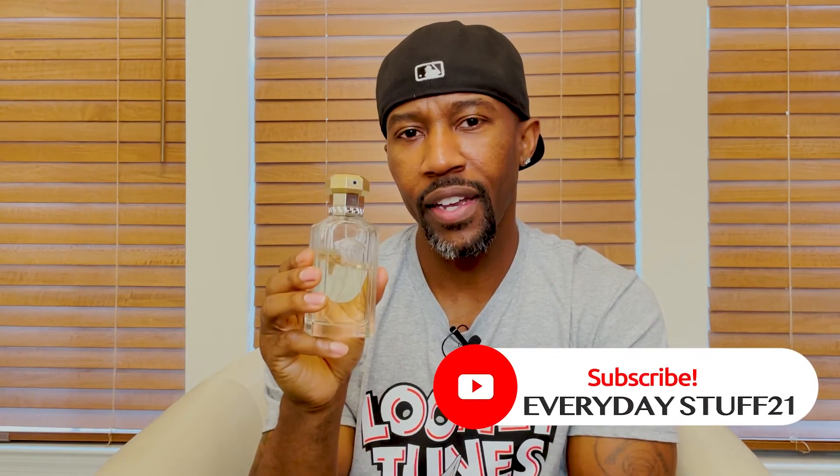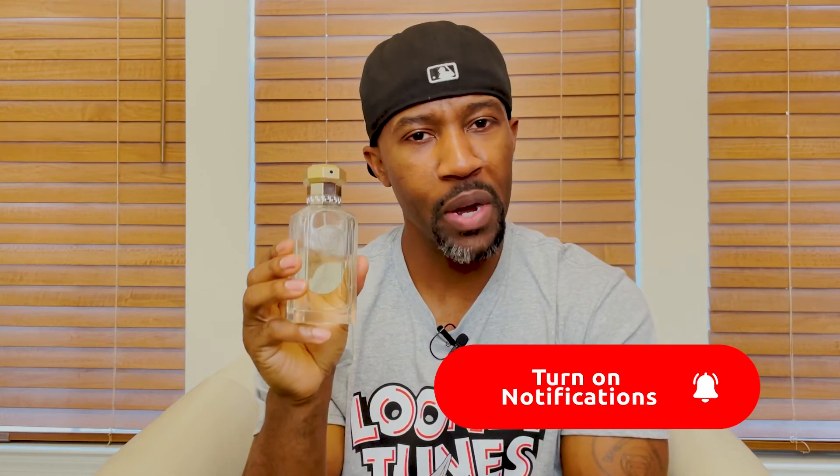If you haven't yet, tap the like button, leave a comment on this discussion, and subscribe to my channel. Until later on — peace and blessings.